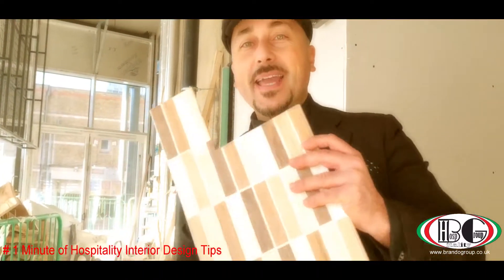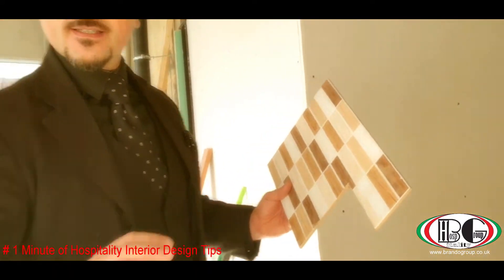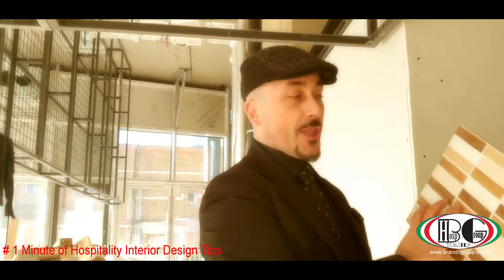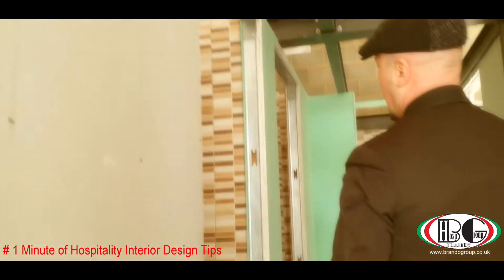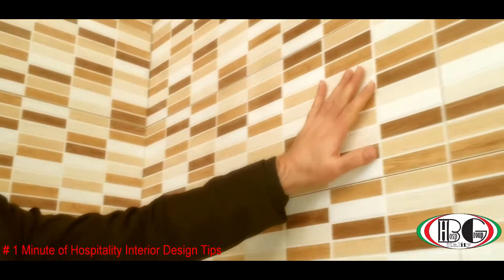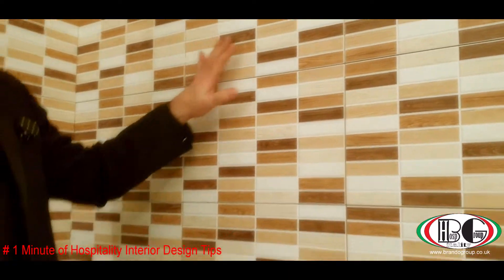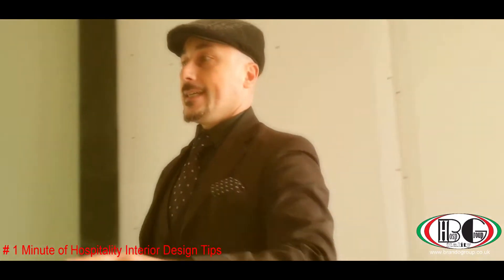We always use genuine products made in Italy because quality makes a difference. These are the tiles we're using for the toilet. These are the finishings — we're trying to match the rest of the design. Nice tiles, made in Italy, easy washable, with a real nice finishing. This is the main toilet.